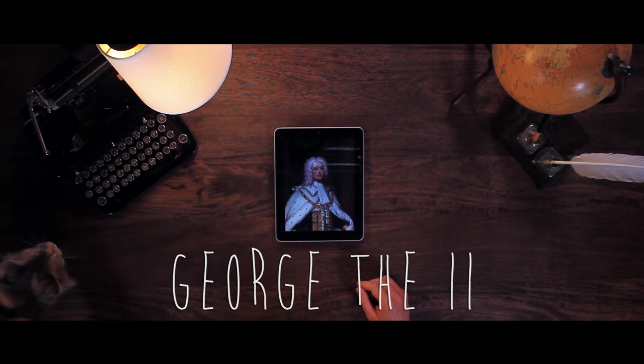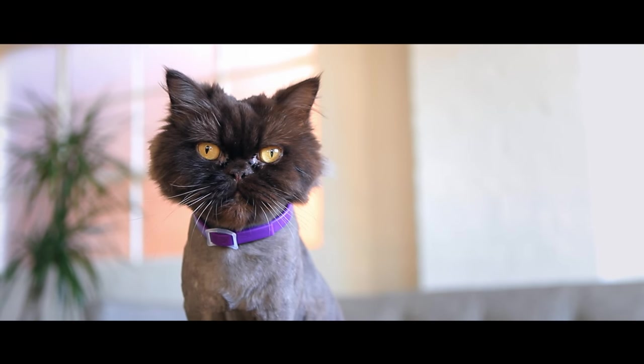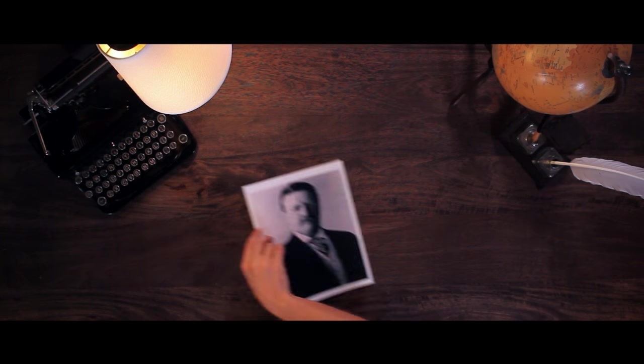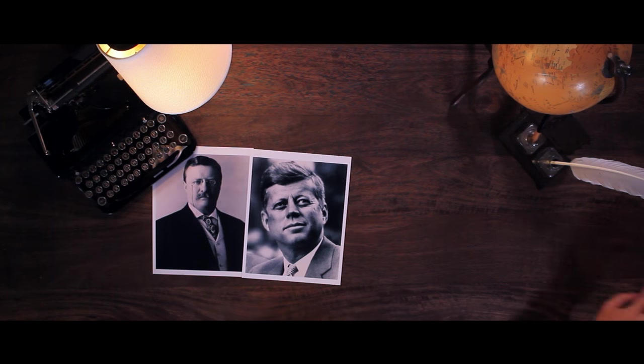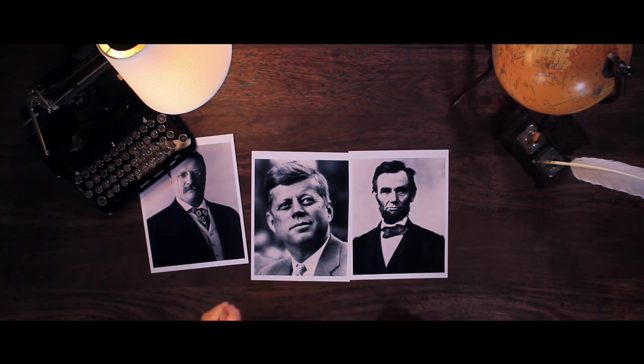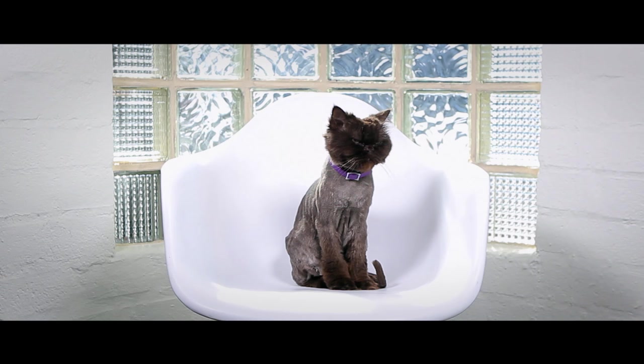George the Second. Hey, I got a cousin named George. Hey, Georgie. Now, the last name. Put down 3 pictures of your favorite American presidents. Let your cat choose his favorite. Roosevelt. Good choice. I like his face.